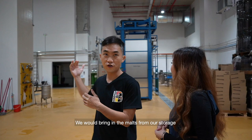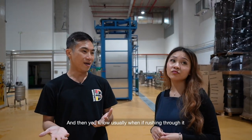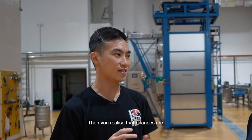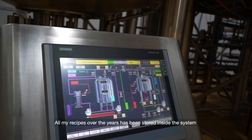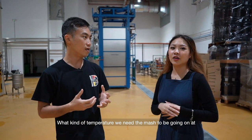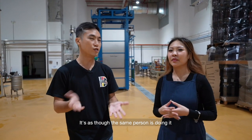We bring in the malts from our storage and load them into the hopper there first. We usually do this the day before because we don't want to rush through brew day. If you're rushing and something goes wrong — guys coming in late, rain in the morning — chances are you might leave out something or make a mistake. So we want brew days to be as uneventful as possible. This brew house is actually very smart. All my recipes over the years have been stored inside the system — it measures everything: how many kilograms of malts we're using, what kind of temperature we need, the mash temperature. Everything is programmed, so whether I'm here or another brewer is here, it's as though the same person is doing it.